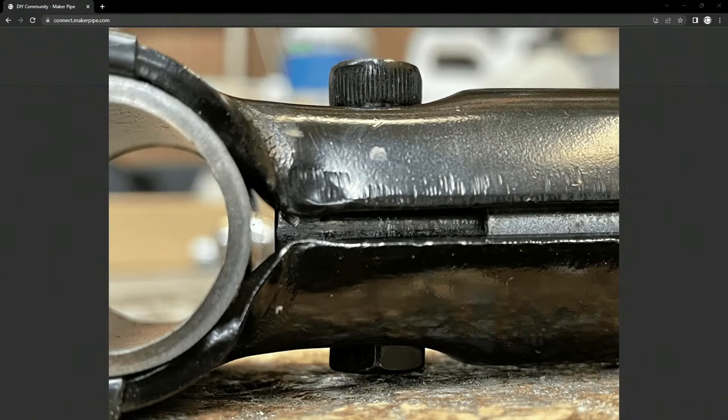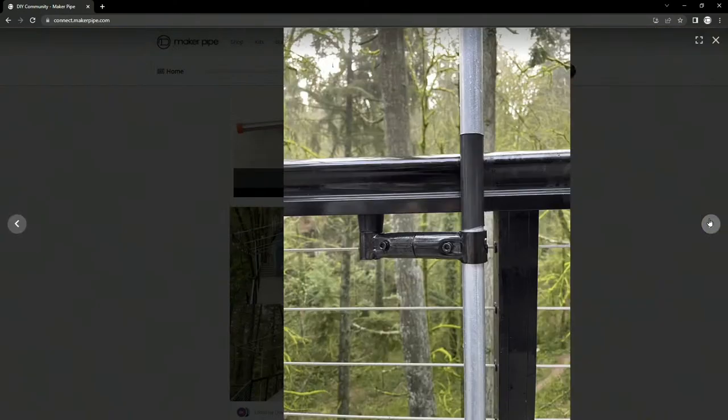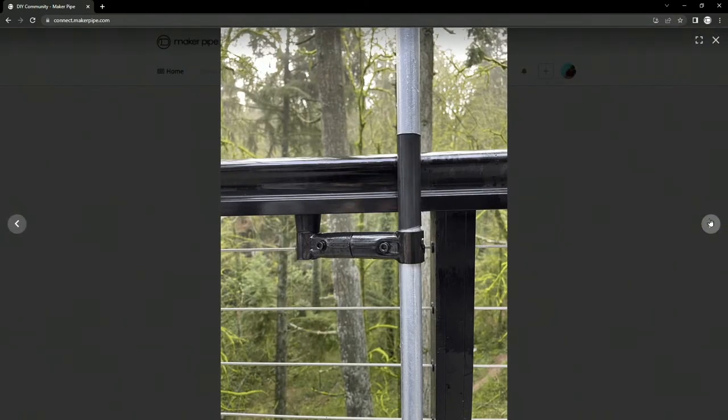Thinking about this compared to other hacks we've seen — another common thing is drilling through the connector and throwing a self-tapping screw or bolt through the connector and conduit. This is a different take on that, helping the conduit from not pulling out on the end of the connector. It's a little bit different because instead of drilling through the connector, you just drill through the conduit. We should do a video on squeezing conduit with a vise — it's a lot easier to drill through a flat surface than a round object.